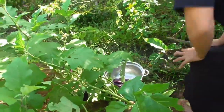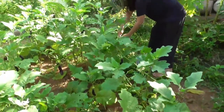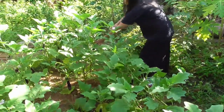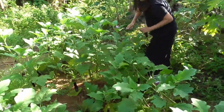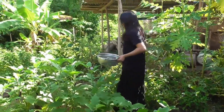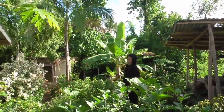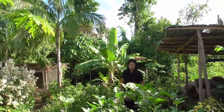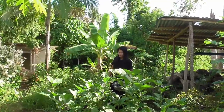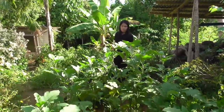Nice ones, huh? What are we going to make with these — anything special? Do you ever have stuffed eggplants? You take the stuff out of the center of them, then fill them full of ground pork and stuff and then bake them? Big ones right here.